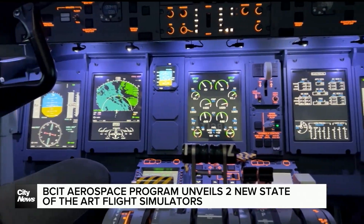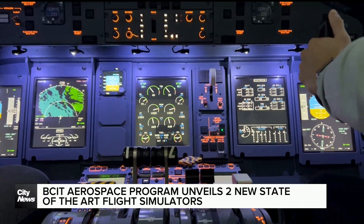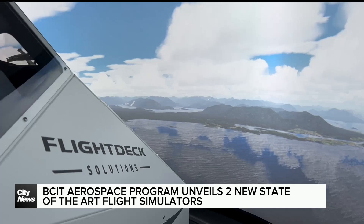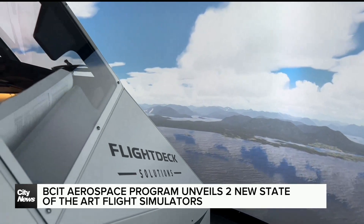BCIT's latest flight simulators, backed by a 14.5 million dollar investment from the Pacific Economic Development Agency of Canada, will help this new wave of aviation professionals take to the skies. Reporting from Richmond, Joe Sadowski, City News.